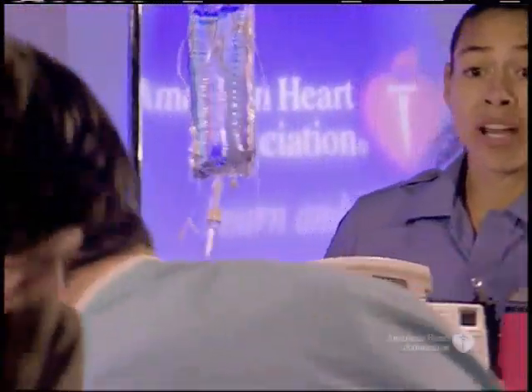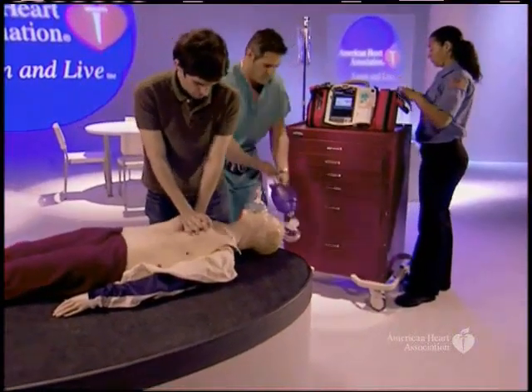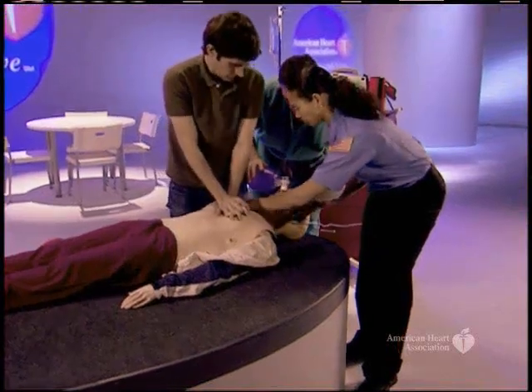The code team is on the way. The rescuer continues compressions, counting: 6, 7, 8, 9, 10, 11, 12, 13, 14, 15, 16, 17, 18, 19, 20, 21, 22, 23, 24, 25, 26, 27, 28, 29, completing the second cycle. The AED pads connector is plugged in.